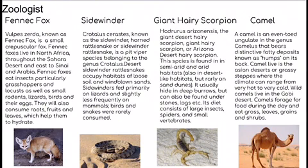Next, last but not least, is the camel. The camel is an even-toed ungulate in the genus Camelus, and they live in the Asian deserts, Arabian deserts, and Gobi deserts. They mostly eat oats, grains, and rice.